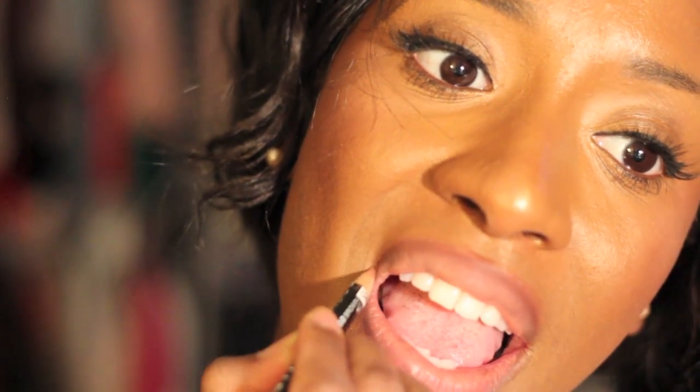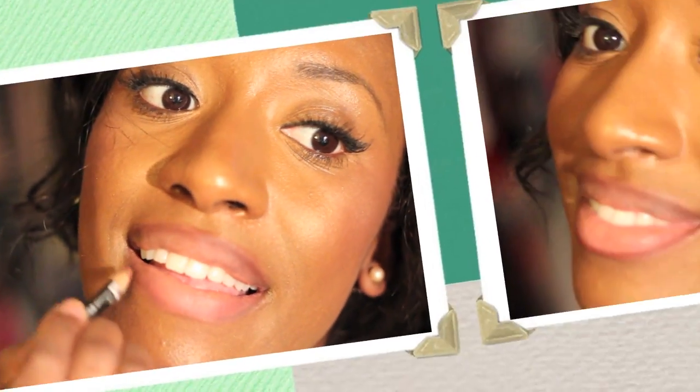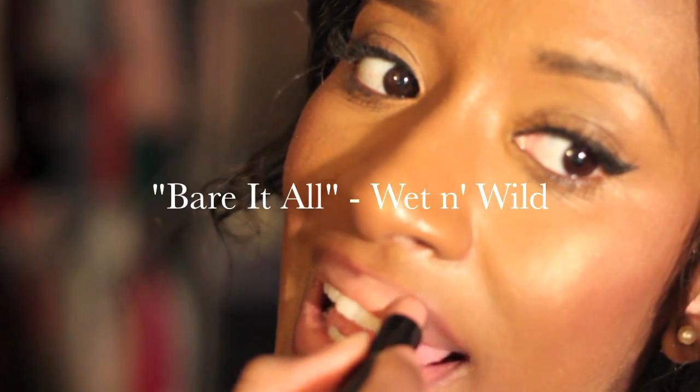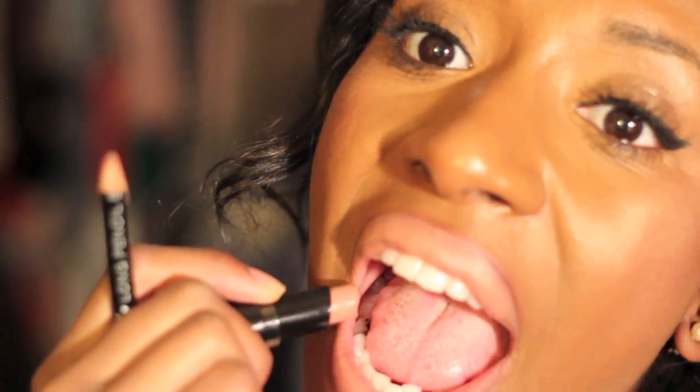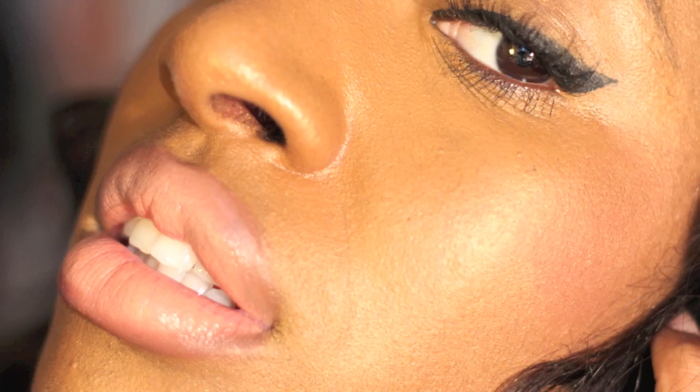Once I'm finished lining my lips, I'll go ahead and start off with the first color which is my nude inspiration. It's called Bear It All by Wet n Wild. I absolutely love this color — it goes really, really well on my skin complexion, hopefully everyone else's too. Once I put that on the top and the bottom, smudge it in a little bit and voila, this is what it looks like.